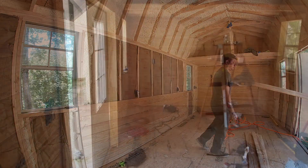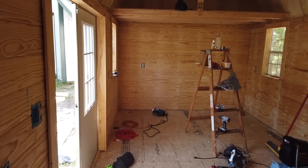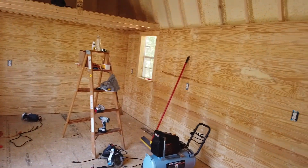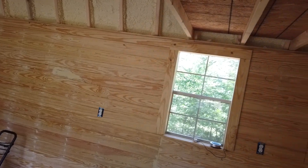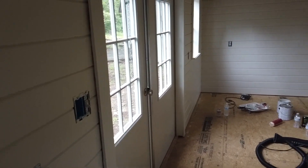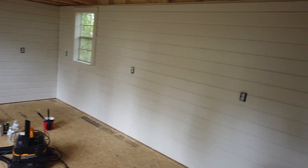After all of the shiplap is up, this is what it looks like before it was painted — just a quick pan to show you everything. I didn't film the painting process because, well, it's painting and it's not very enjoyable to watch paint dry. Through the power of editing, here is what it looks like after we finished painting and trimming out all the windows.